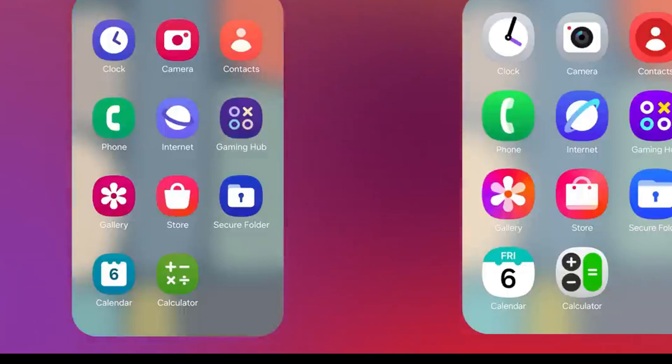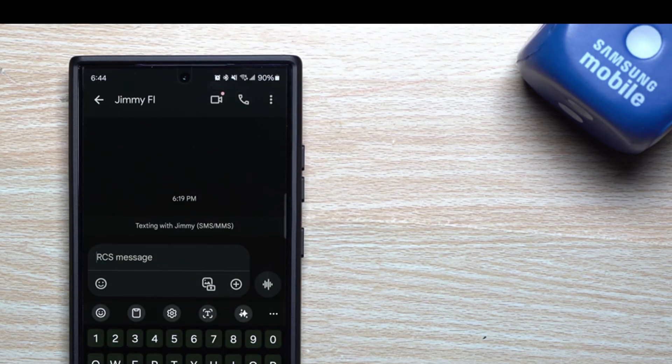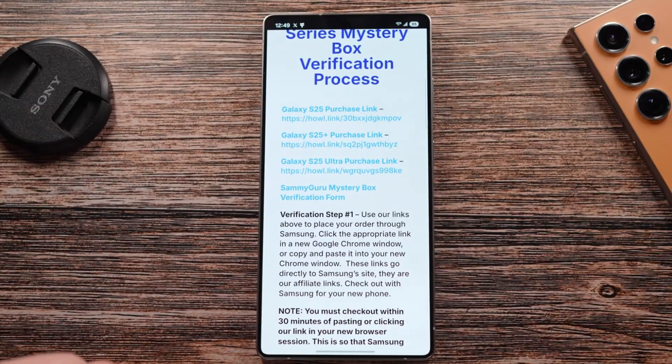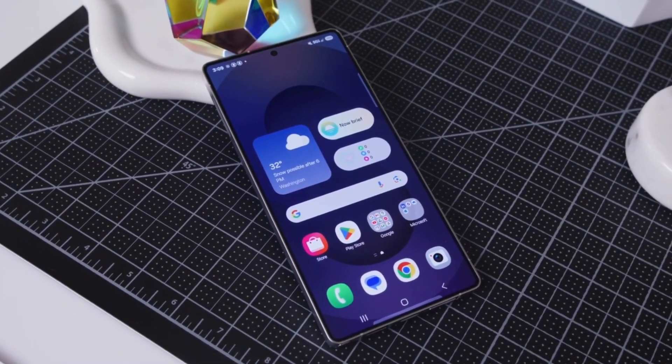Widgets are getting a nice upgrade too. Samsung has introduced more styles, extra features, and better ways to organize them. If you like having things like weather updates, calendars, or health stats right on your home screen, you'll definitely enjoy the new widget experience.